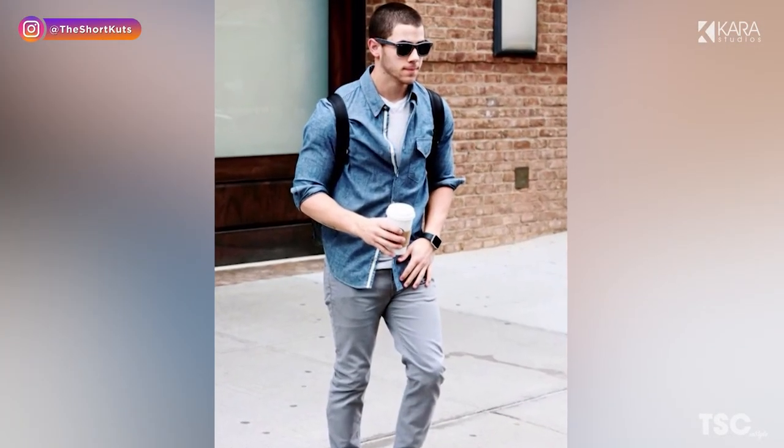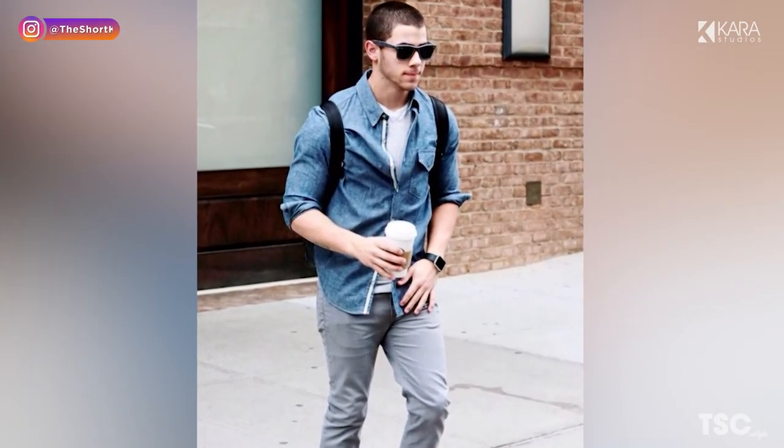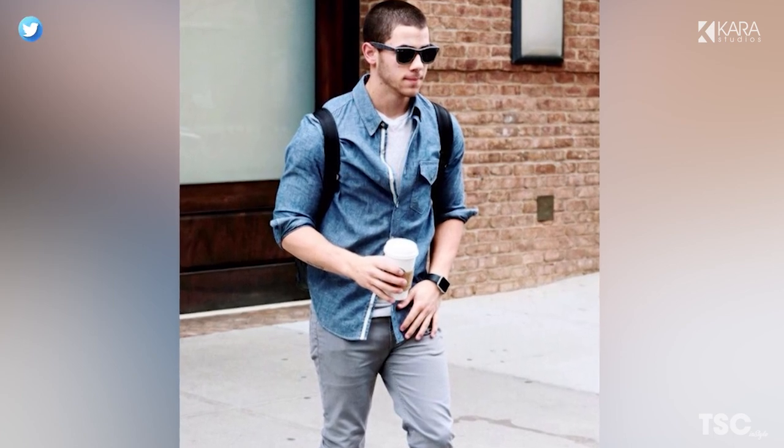This was our list of the top 5 types of shirts every man should have. Let us know your thoughts in the comment section below. Thank you for watching!